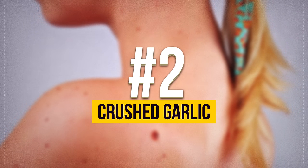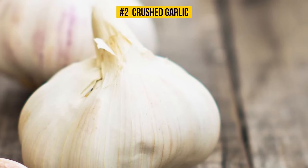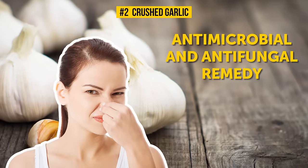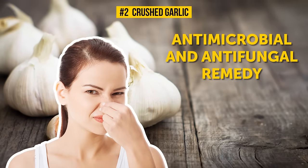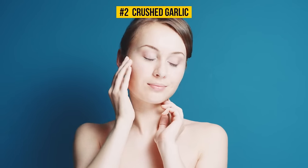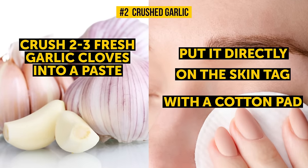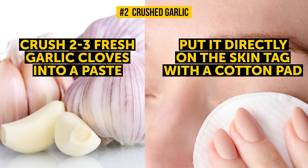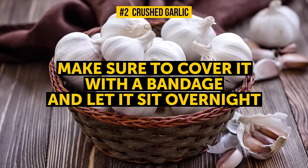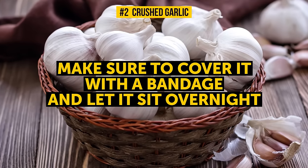Number 2: Crushed Garlic. Sure, garlic doesn't have the most pleasant smell, but it's a natural antimicrobial and antifungal remedy against skin tags. Plus, after just a couple days of treatment, you'll notice how smooth your skin has become. Crush two to three fresh garlic cloves into a paste and put it directly on the skin tag with a cotton pad. Then cover it with a bandage and let it sit overnight. Two or three nights will be enough for the skin tag to dry out and come off, leaving your skin clean, clear, and baby smooth.